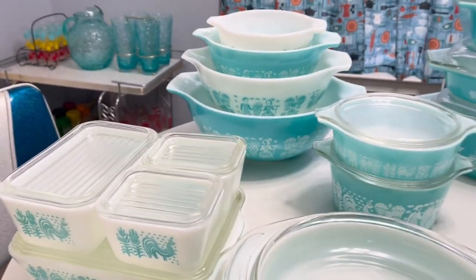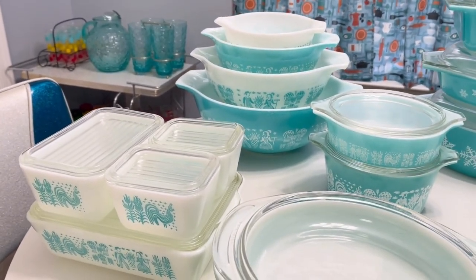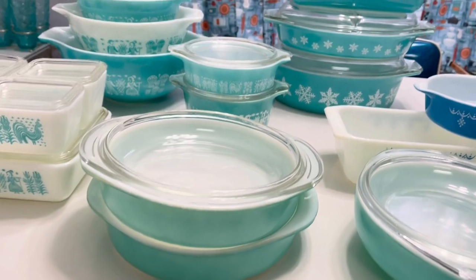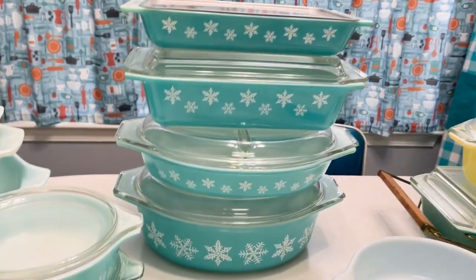That's the butter print. Like with my Fire King, I use those mixing bowls over there to mix things — cakes, whatever I'm baking or cooking. I've used these casserole dishes too. And this is actually my favorite — the snowflake.